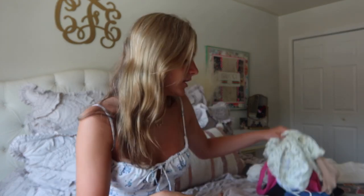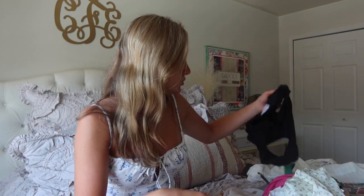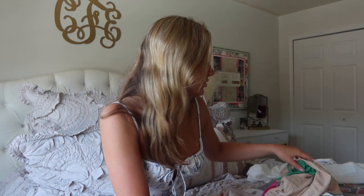I got a lot of tank tops and cute shirts for the summertime because I go to the beach a lot, and when I'm going out hanging out with friends I'll wear a cute shirt. I feel like they have such a good variety of shirts.